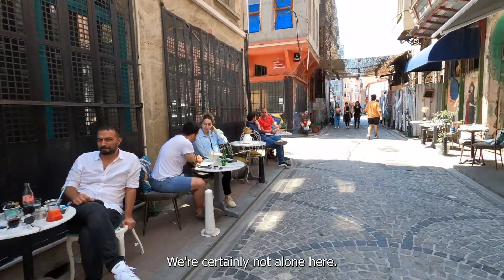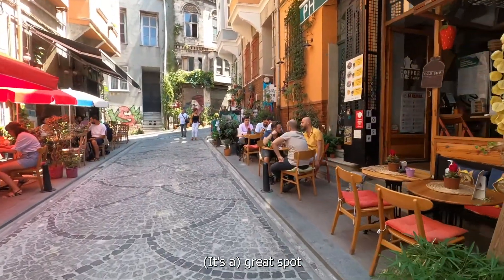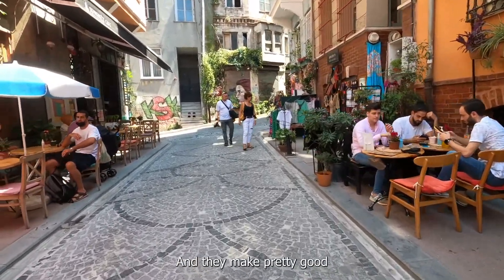We're certainly not alone here — plenty of people are enjoying and traveling. It's a great spot to while away some time, and they make a pretty good coffee out here too.